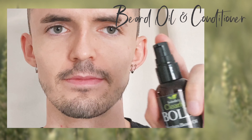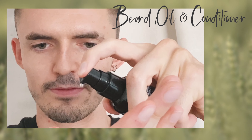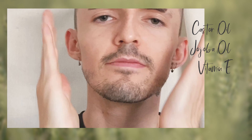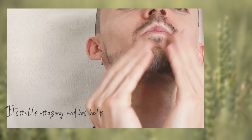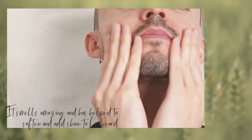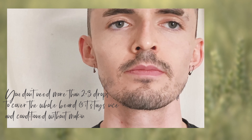Finally, Clearly Bold is a beard oil and conditioner with amazing ingredients including castor oil, jojoba, vitamin E, pine, and vanilla essential oils. It smells amazing and has helped soften and add shine to Louise's beard. Louise is very happy because his beard is looking healthy and shiny. You only need two or three drops to cover the whole beard, and it keeps it nicely conditioned without making it greasy.